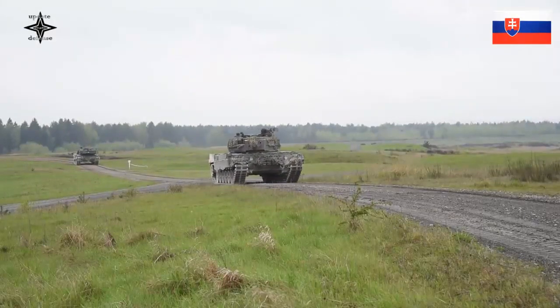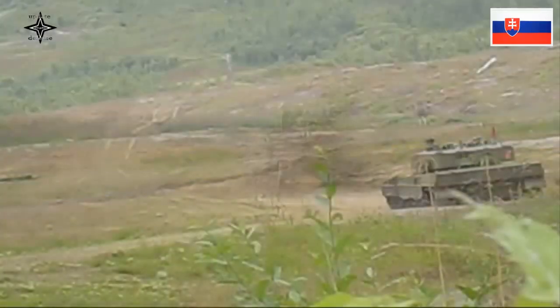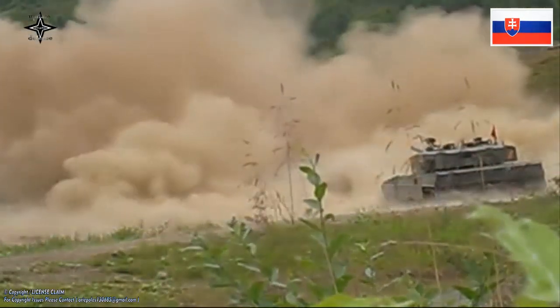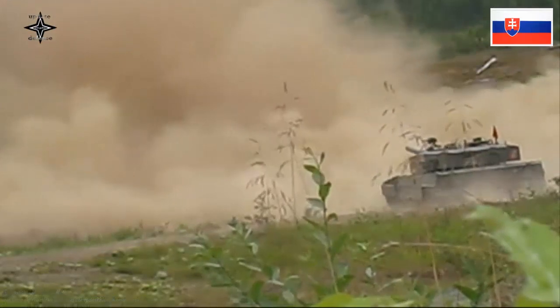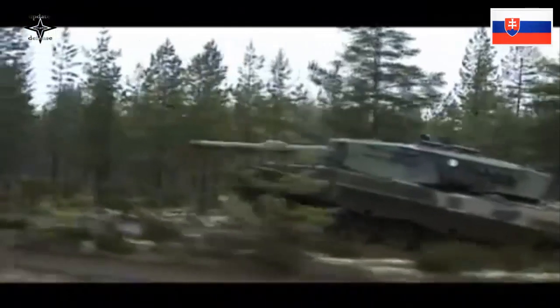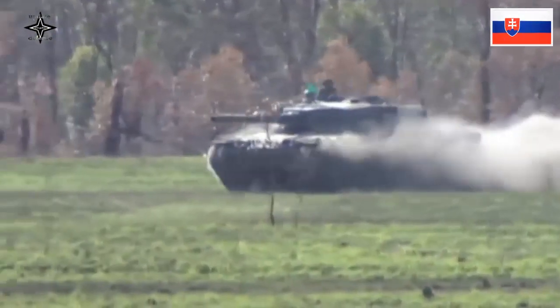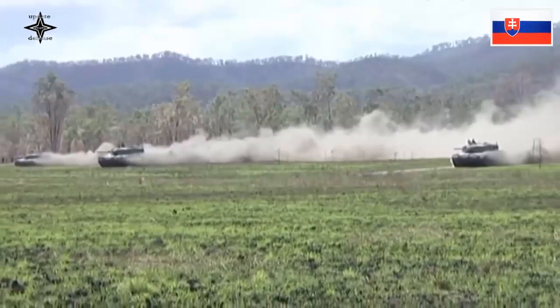The APFSDS-T has an effective range of over 2,000 meters, and the HEAT-MP-T has a high degree of effectiveness against both soft and hard targets. Both fin-stabilized rounds have a semi-combustible cartridge case with a metal base stub ejected into a box under the breech. The Leopard 2A4 carries a total of 42 rounds of ammunition, with 27 stored to the left of the driver and 15 in the left side of the turret bustle, separated from the fighting compartment by an electrically driven door.